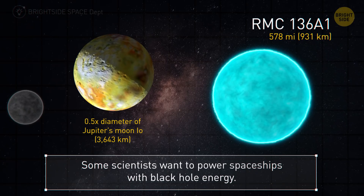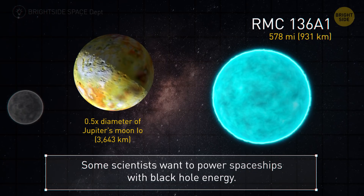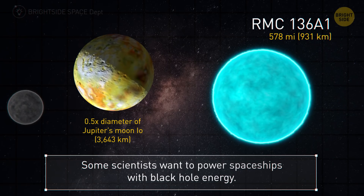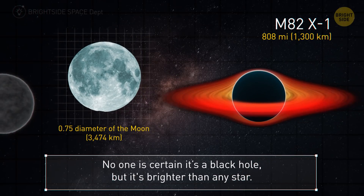Now back to a real one — it's 578 miles. Black holes are so good at producing energy that some scientists want to power spaceships with them. M82 X1 has a radius of 808 miles. No one is certain this is a black hole, but it's far brighter than any star.